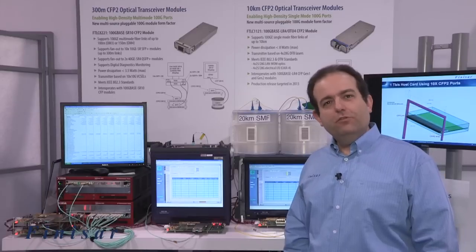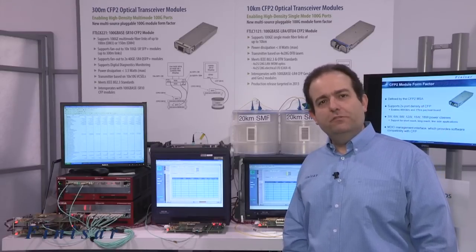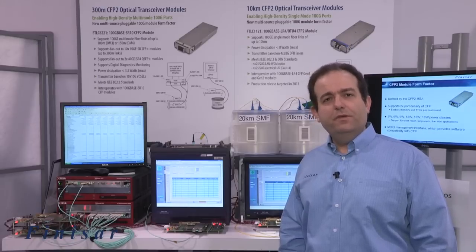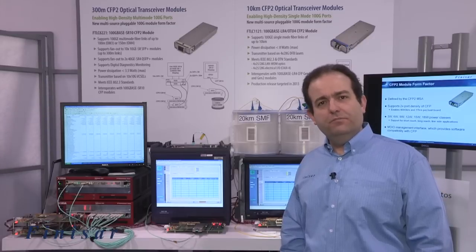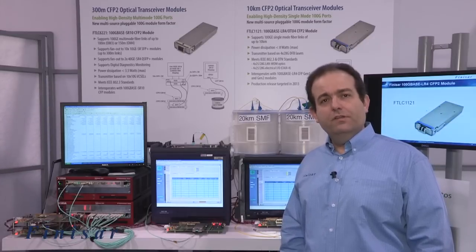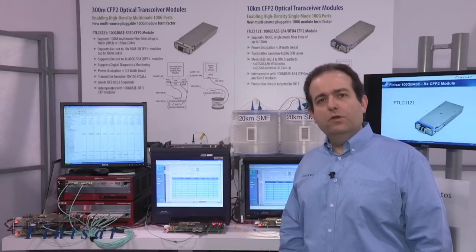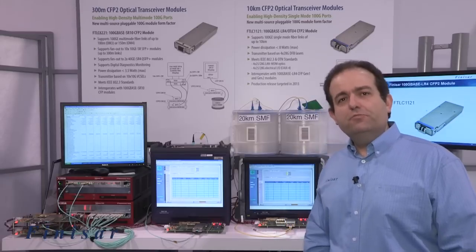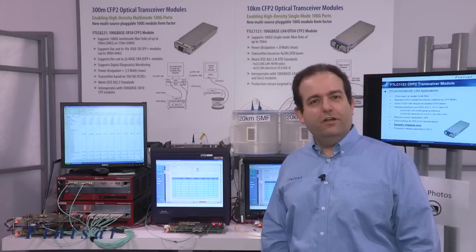These new multi-sourced CFP2 optical transceiver modules, with their reduced power dissipation and size relative to existing CFP solutions, enable the next generation of optical systems — providing twice the optical ports for 100G applications and allowing up to 1 terabit per second per host board. More information on these products can be found at www.finisar.com.